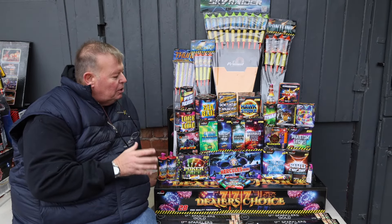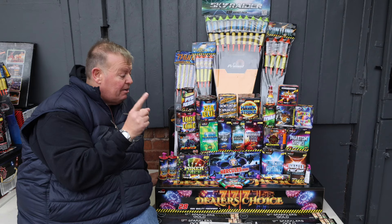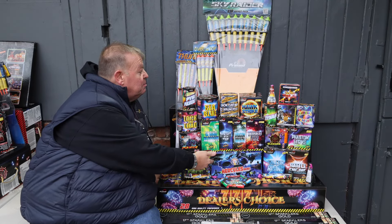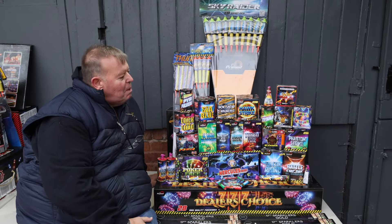It's just an amazing bundling pack. Obviously everything here — there's a couple of little fountains, so there's a couple of ground level — but it's predominantly an aerial pack. The finale of course is the Hercules Mini. What an amazing pack, the Pyro Party Pack.